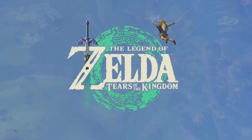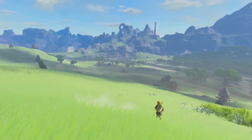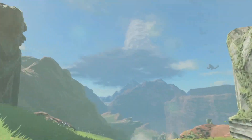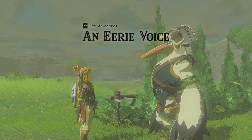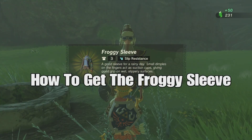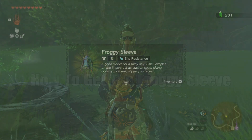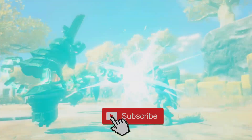Hey, what's up everybody? How you doing? Welcome back to Carpo Gaming and another Legend of Zelda Tears of the Kingdom video. Today we have a really cool guide for you — a full step-by-step guide to an Eerie Voice quest. This is going to get us a part of the froggy set called the Froggy Sleeve, and it is really cool. I'm going to walk you through it step-by-step. So let's go.